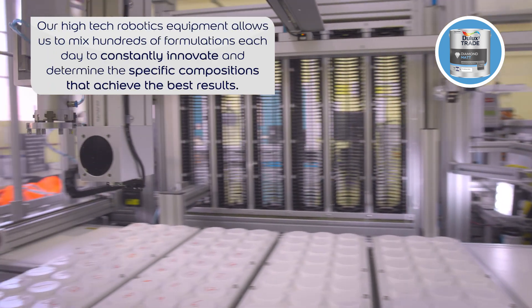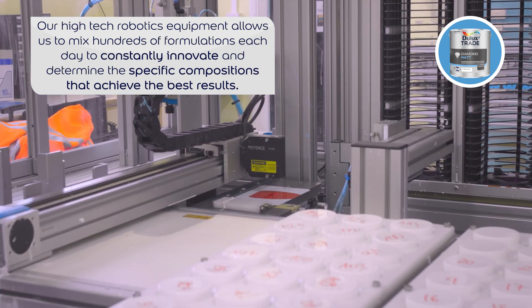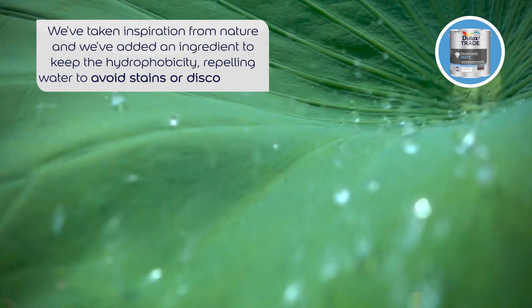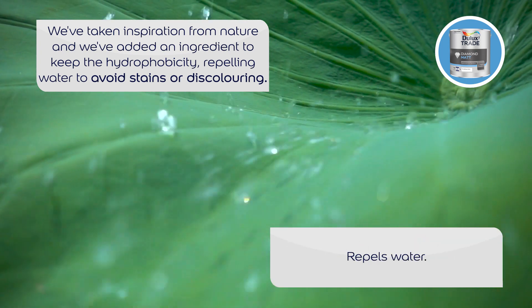Inspired by nature, our chemists have used biomimicry to create an alchemy in the can, adding an ingredient that maintains hydrophobicity by repelling water rather than absorbing it, preventing stains or discolouring.